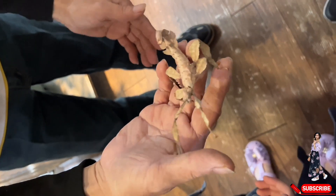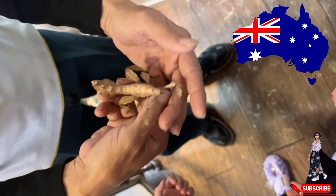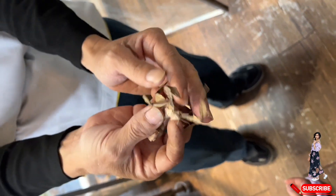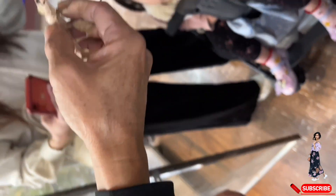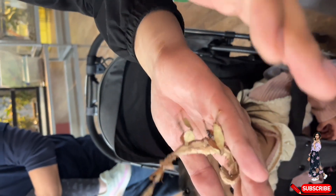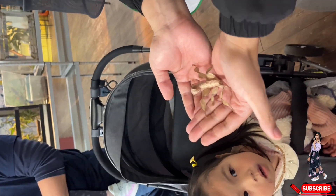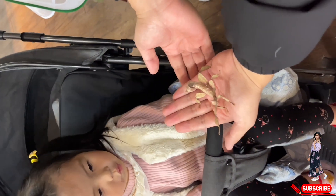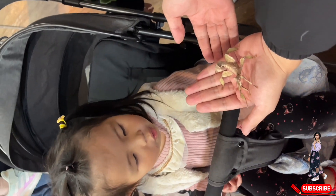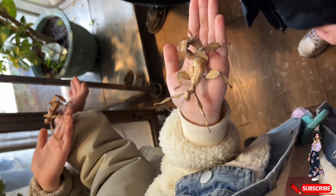The next one is the giant prickly stick insect, native to Australia. Known for its large size and spiky body, it uses camouflage to blend into plants and its spines for defense. Females can grow up to 20 centimeters long and mimic scorpions by curling their tails when threatened. These herbivores feed on eucalyptus leaves and can reproduce without mating, making them fascinating creatures of the insect world.